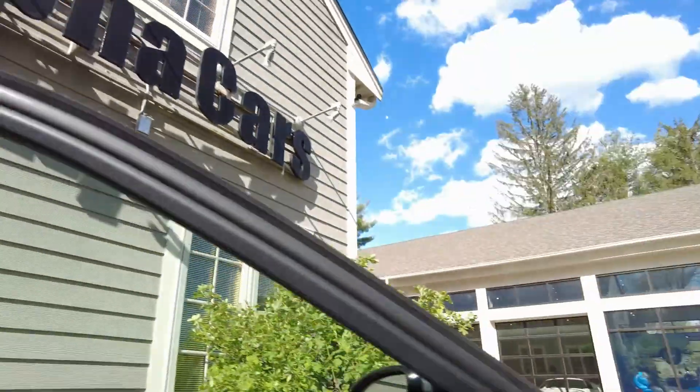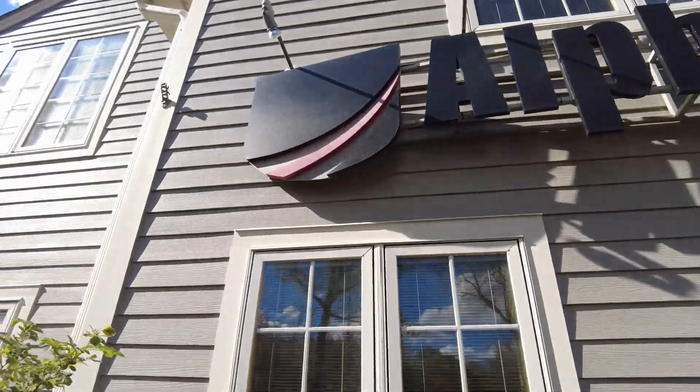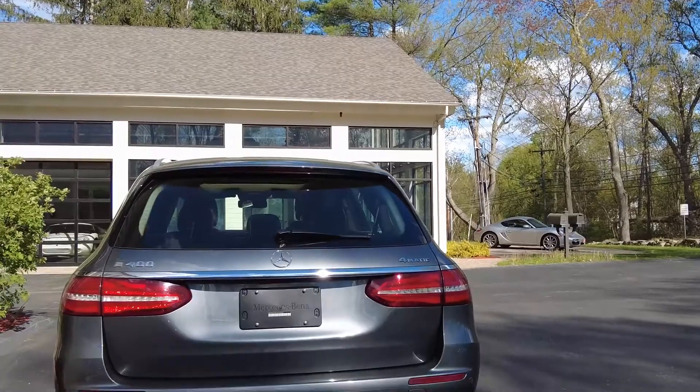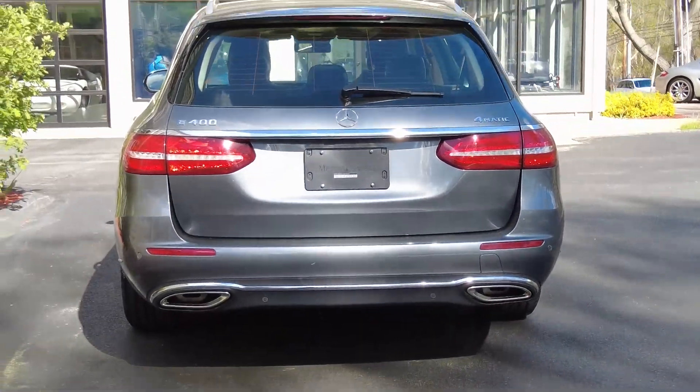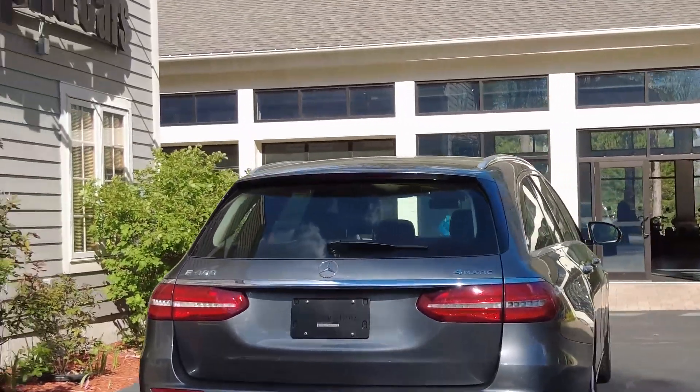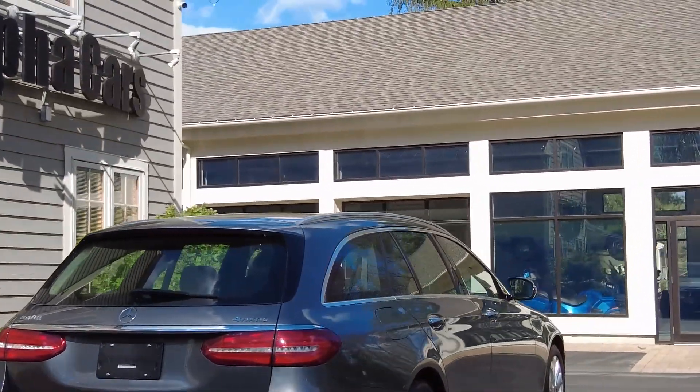So quiet. Let's check it out from the back — beautiful lines on the late-model Mercedes wagons.